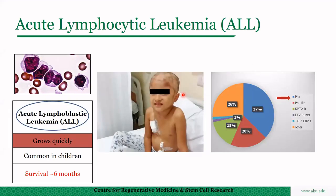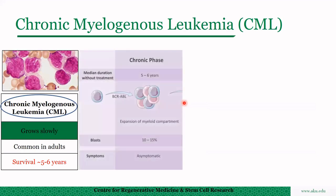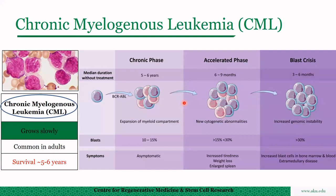Acute lymphocytic leukemia is very aggressive, and survival is six months if the patient is not treated. This disease is found mostly in children and adults. 37% of ALL patients are positive for the Philadelphia chromosome, which is also the cause of chronic myelogenous leukemia. Chronic myelogenous leukemia, on the other hand, grows slowly, is common in adults, and the survival is five to six years. There are three different stages: chronic phase, accelerated phase, and blast crisis.